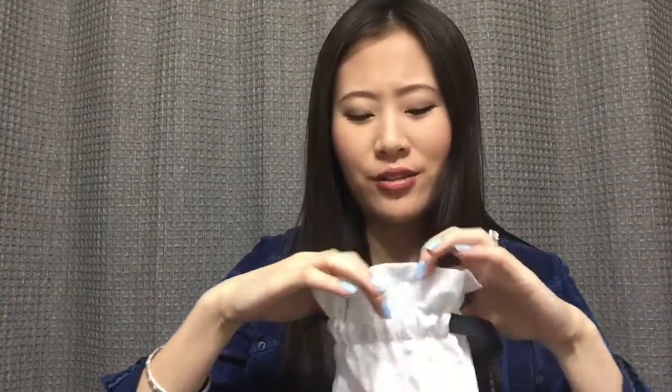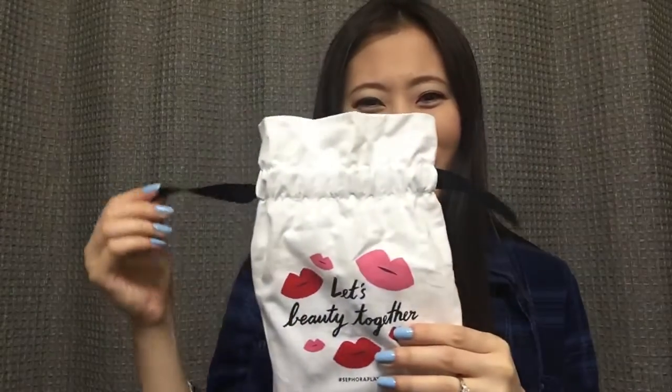The rest of the products came in this little pouch thingy. I actually do really like it, because usually we always get those makeup bags with a little zipper. And this one is kind of a new take on things. I do like the design — it has a lot of lips on it, so that's really cute.